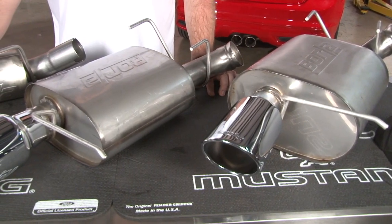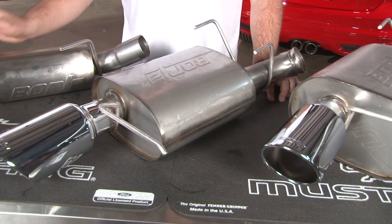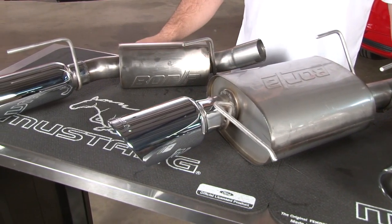All Borla exhaust systems are made of high quality aircraft grade stainless steel, including the mandrel bent pipes and these polished rolled stainless steel tips that come pre-welded to the muffler, making for a much easier installation. All their systems are backed by a million mile warranty.